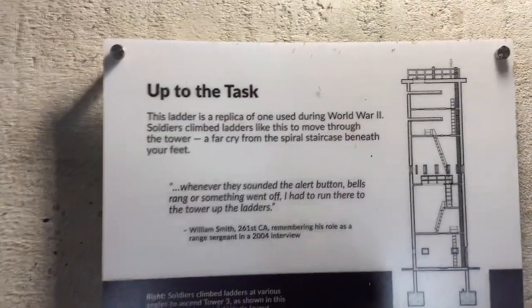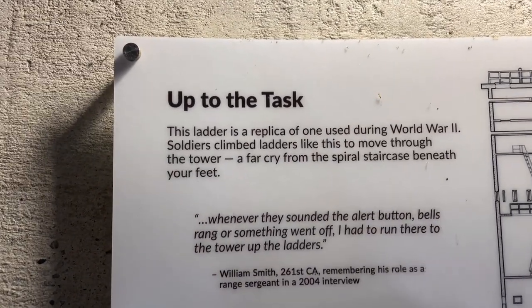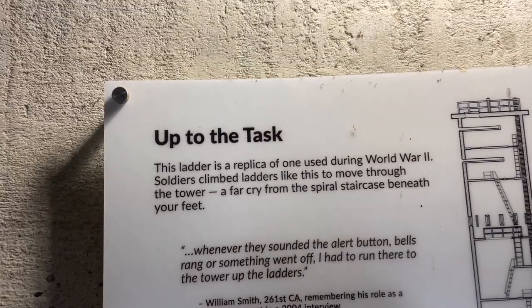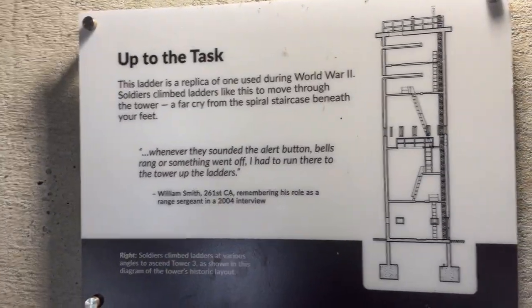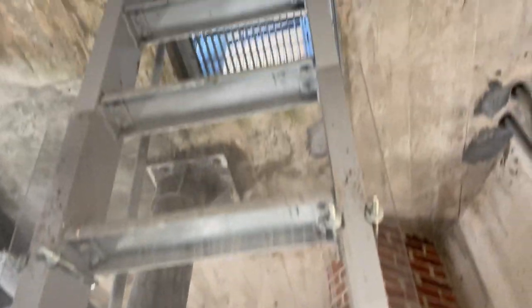We've reached another landing with another plaque. This one says 'Up to the Task.' This ladder is a replica of the one used during World War II. Soldiers climbed ladders like this to move through the tower — a far cry from the spiral staircase beneath your feet. I can only imagine climbing up all these ladders all the way to the very top. I would not want to do that.